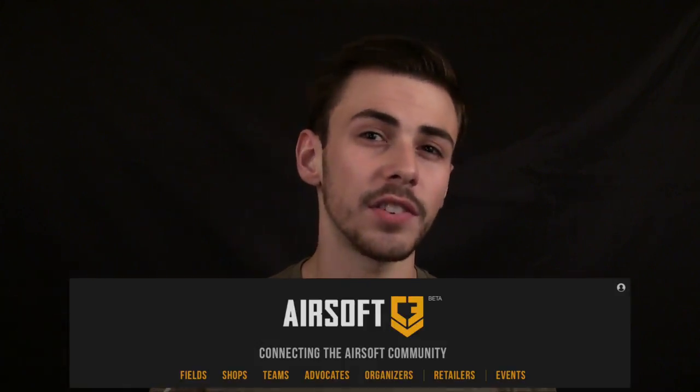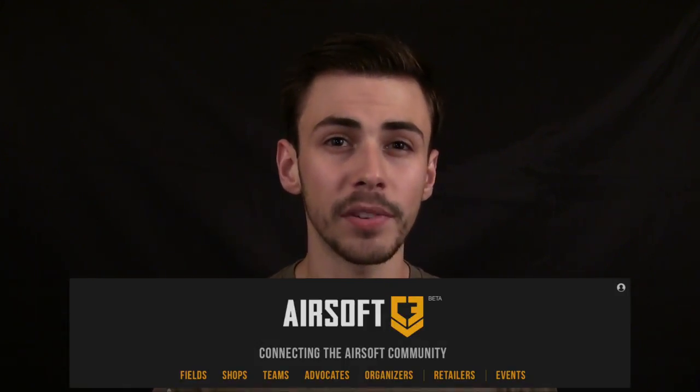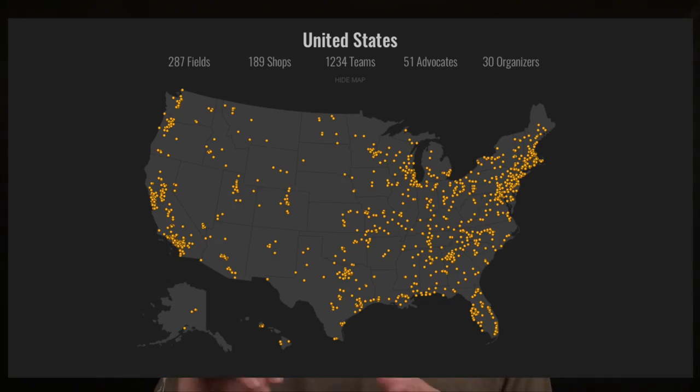If you don't know where to find an airsoft walk-in store in your area, I would recommend checking out airsoftc3.com. This website is really helpful for beginners and advanced players alike because it lists all known airsoft teams, stores, and fields state by state, making it extremely easy to find what you're looking for in a very short period of time. Currently airsoftc3 only has a map of locations for the US, so for our European followers I'll leave links in the description to similar websites.